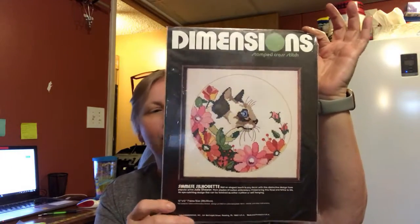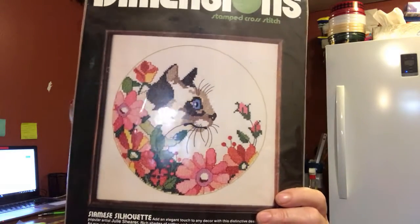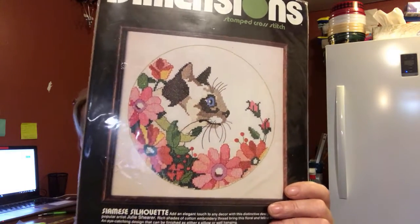The next item is this Dimensions Siamese Cat Cross Stitch Kit. This is really pretty, and I think there's a series of these. This would be great for a crafter, someone that likes cross stitch, or someone that has a Siamese Cat. That's also in my store.